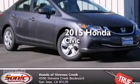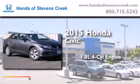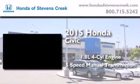This is a brand new 2015 Honda Civic. It has a 1.8 liter 4-cylinder engine and a 5-speed manual transmission.